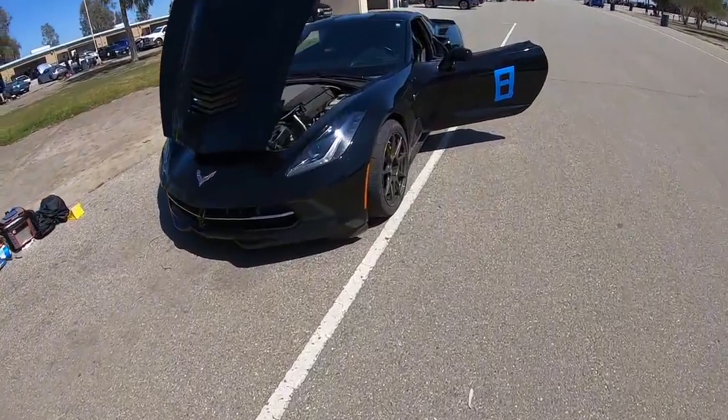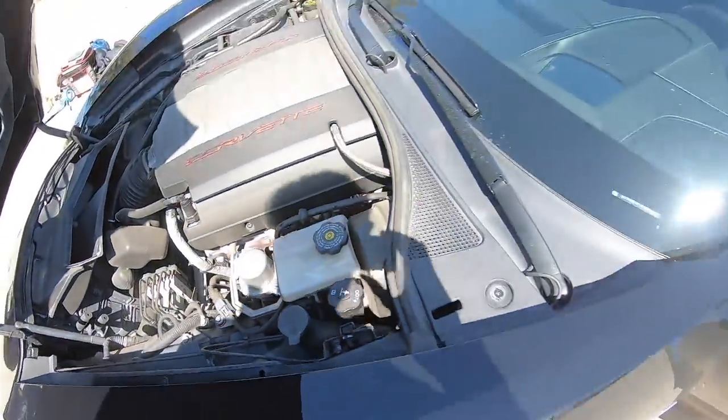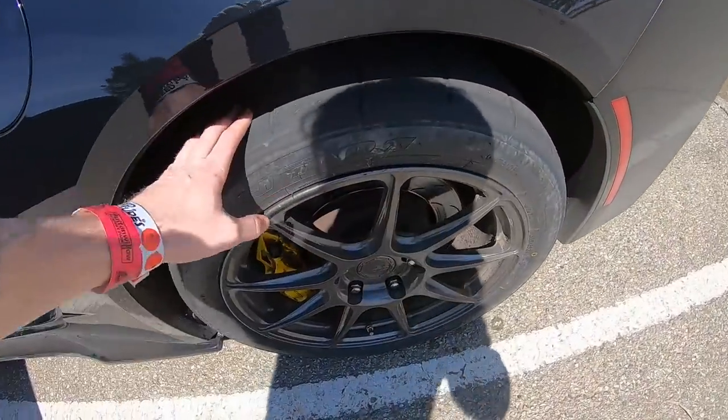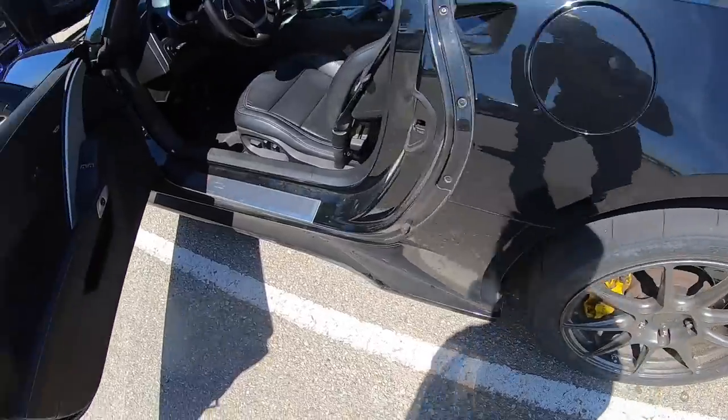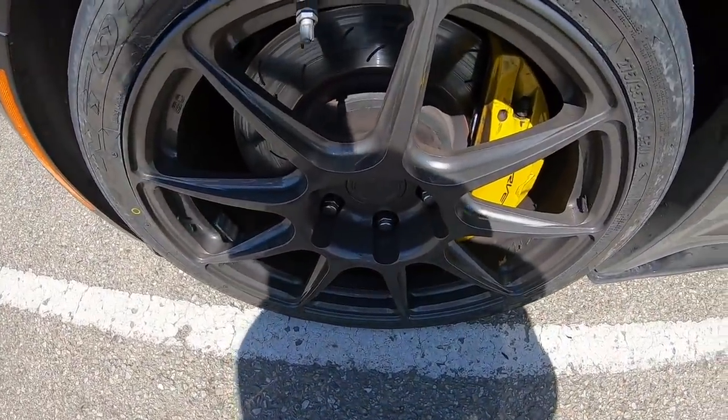And then this is a C7 Z51 with magnetic shocks and competition seats. I put some NTO-1s on here, stock brake pads in the back, and then I put some old Carbotech pads up front. I think they're XP-12s.